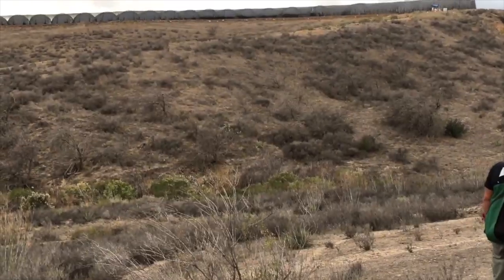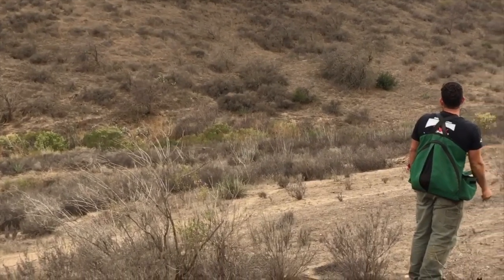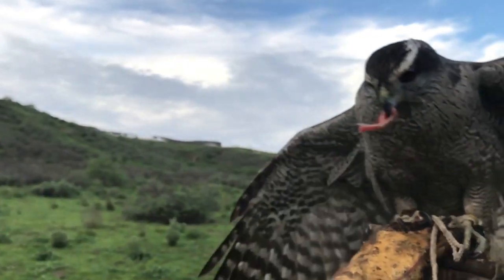If she flew over to a bush I could just go pick her up and continue hunting. If I wasn't able to pick her up, I would call her to a tidbit thrown on the floor or call her to the lure — I would never call her to the fist for food in the first season. I started doing that from the second season onwards. I wanted to avoid any potential opportunities for aggression, and because I hand-fed her from day one, I wanted the glove to have a positive association with hunting, not feeding.